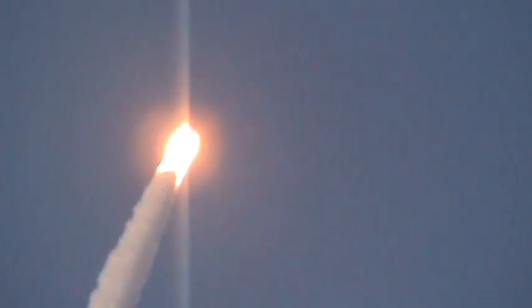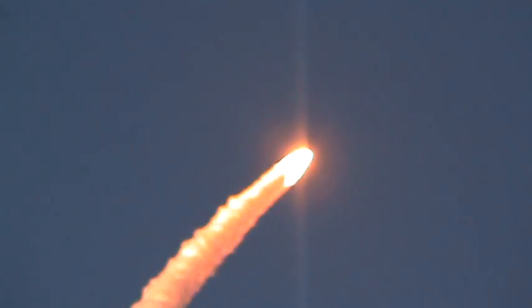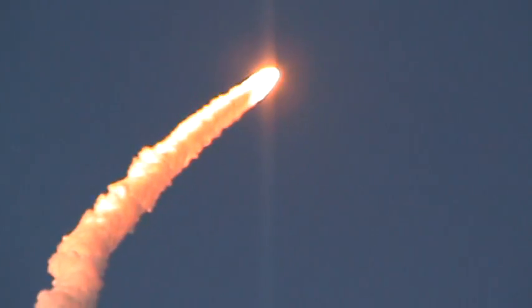Discovery's engines are throttling back up. Now 1 minute and 14 seconds through the flight. Speed is 1,800 miles per hour, ten miles in altitude, and 11 and a half miles downrange from the Kennedy Space Center.